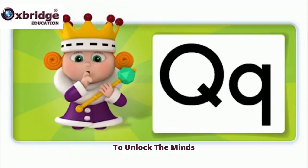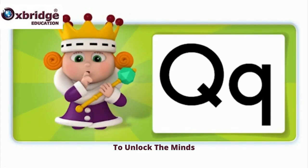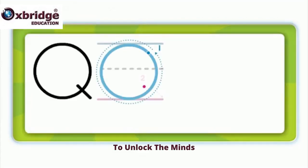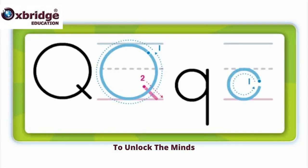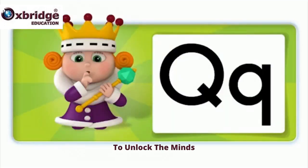Hi! I'm a quiet queen. This is the qu sound. This is the letter Q. One, two, one, two. Qu, qu, quiet queen.